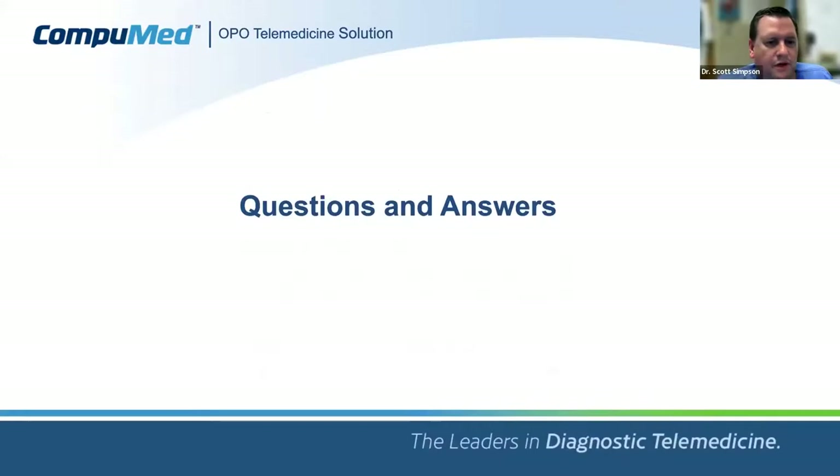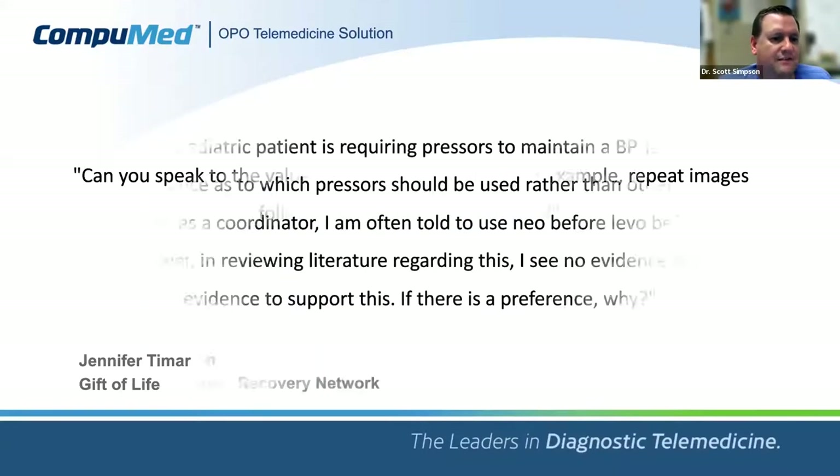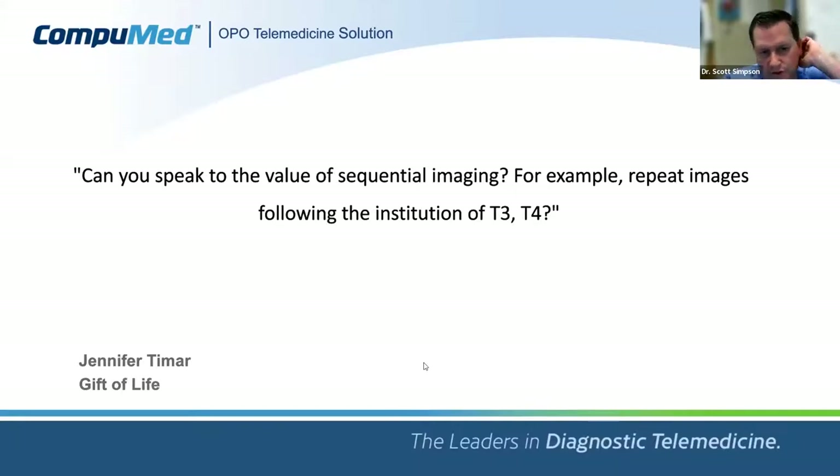Moving to questions. One was: can you speak to the value of sequential imaging? I highlighted that intentionally several times. Would repeat images after beginning T3 or T4 be reasonable? Definitely — the 2020 statement paper agrees. If the initial EF is 70% and well above the 50% threshold, you probably don't need to recheck. But if you're in the setting where it's 40–45% or right at 50%, and you make bedside changes — T3, T4, or a pressor adjustment — I think that is absolutely a viable echo to repeat.